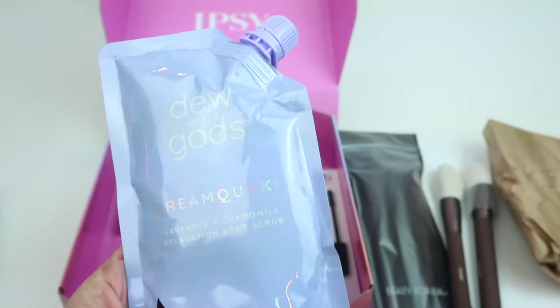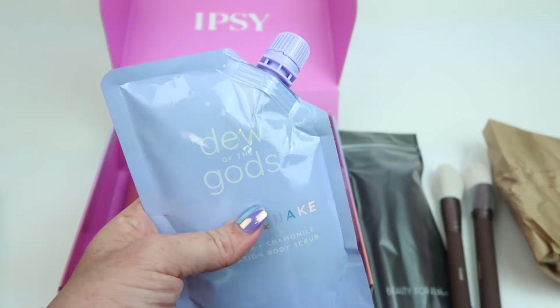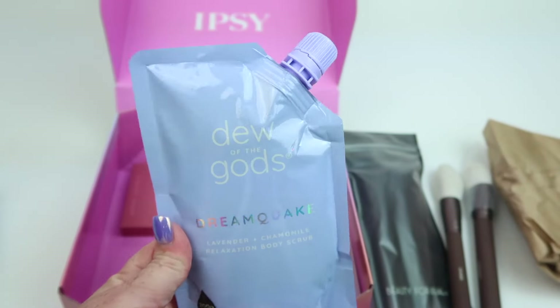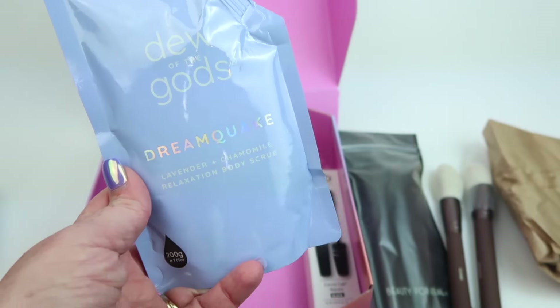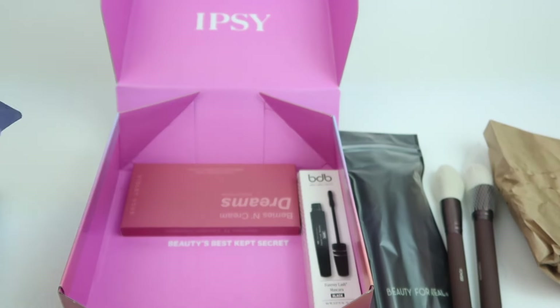This is Do the Gods Dream Lavender Chamomile Relaxation Body Scrub. This is exactly what I need because it's back-to-school time — you have to get everything together and do all the things. It's a more stressful time of year than summer when you can kind of sit around in your pajamas half the day. I'm definitely going to take advantage of this.